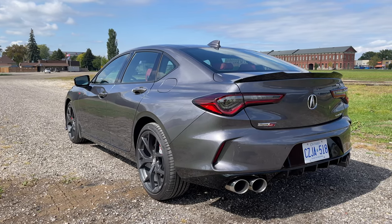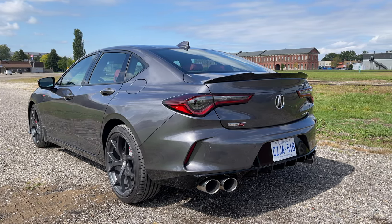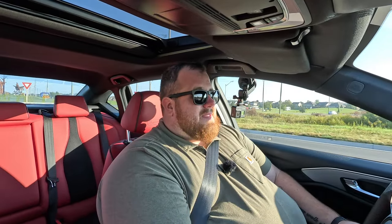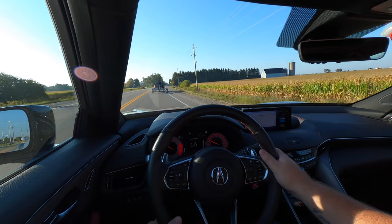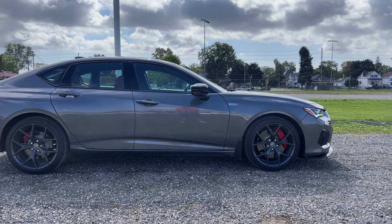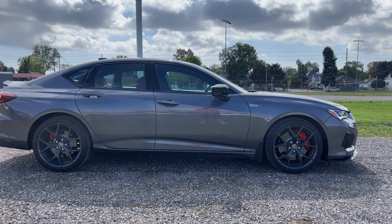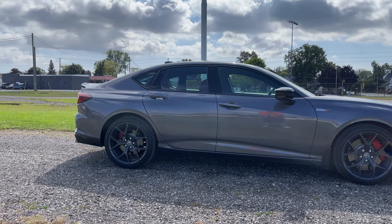You do lose out on the HUD. When we drove this car back in 2021 it had a head-up display, but the Type S versions don't get one, which I think is a miss. Acura doesn't explain it, but there could be something to do with weight, because this is a very front-heavy car. Compared to the regular TLX's roughly 52/48 front-rear distribution, this has 59% of the weight in the front and only 41% at the back — that's a lot of weight up front.